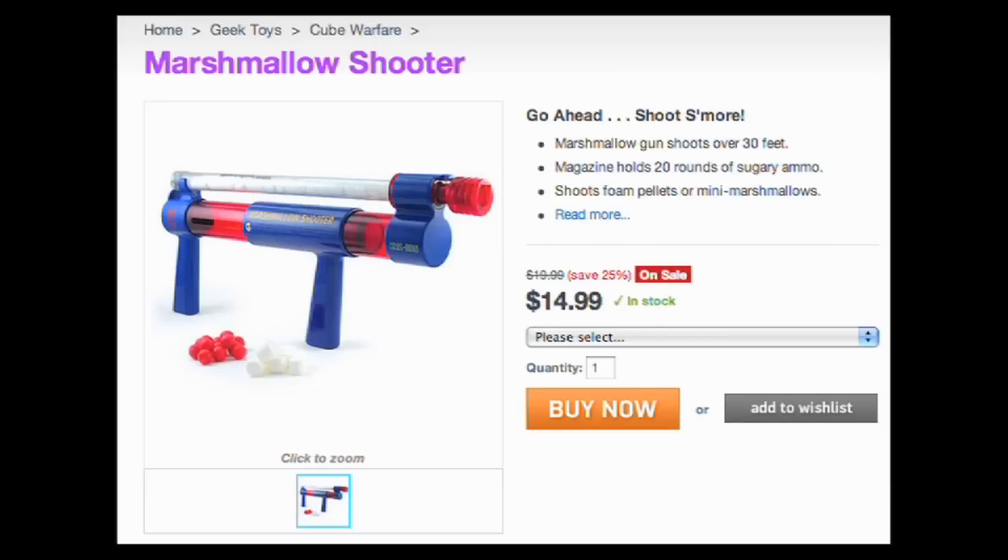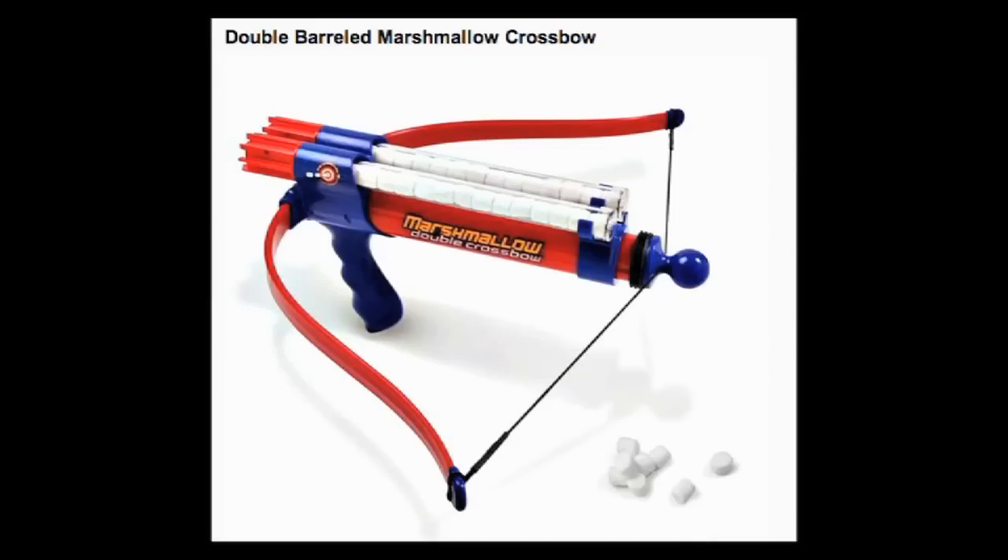Marshmallow guns are sweet, but not for someone of your stature. What you deserve is Cool Material's double-barreled marshmallow crossbow.